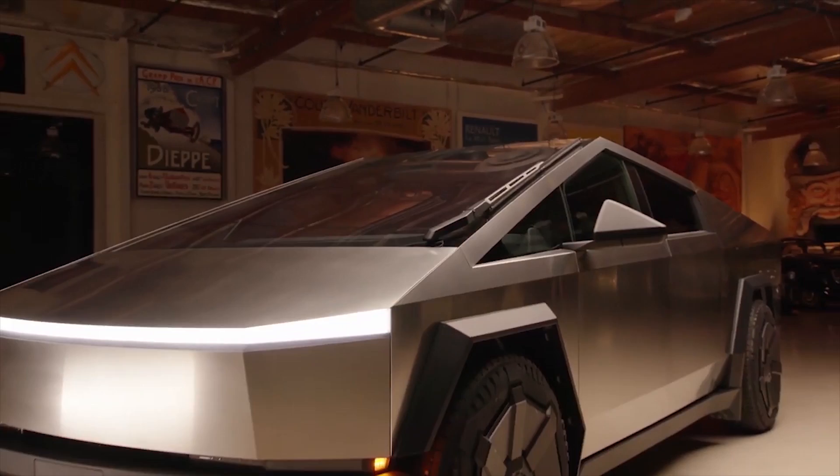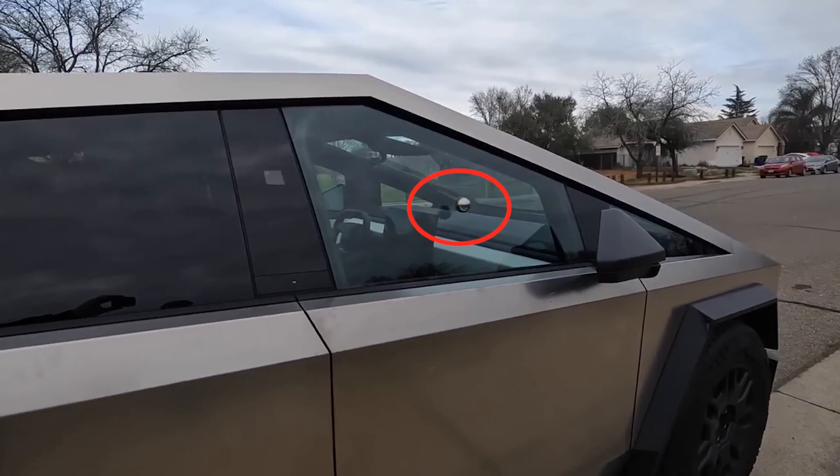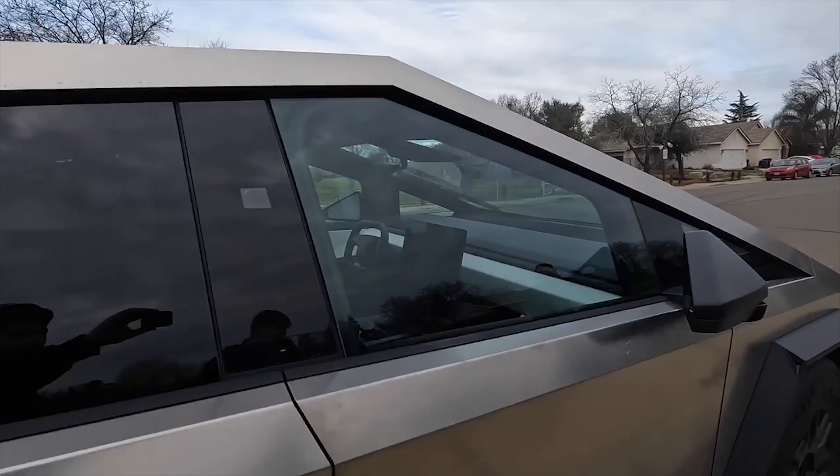As could be seen in TechRacks' video, the production Cybertruck's windows can weather a steel ball fairly well. Quite unsurprisingly,